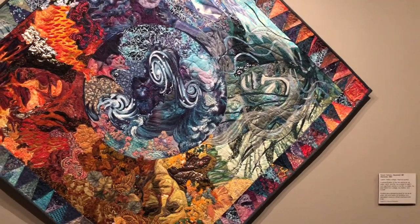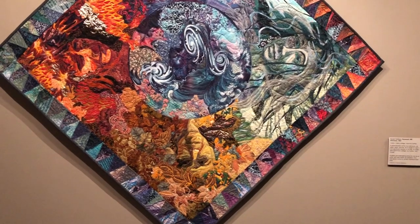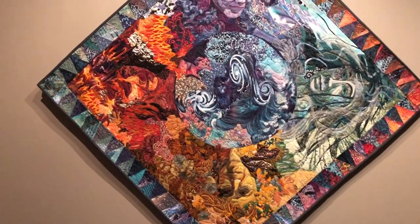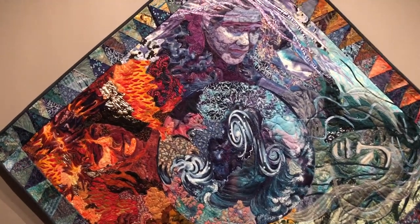It was the first time that I had really used bright, bright fabrics, and I wanted it to be a full spectrum of colors that had to do, in my mind at least, something having to go with the elements.